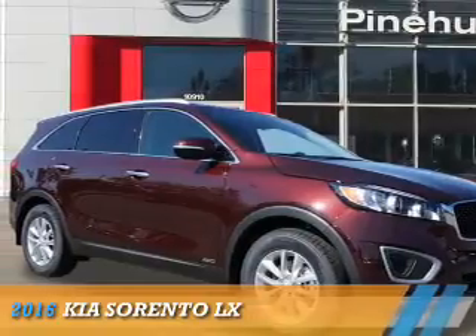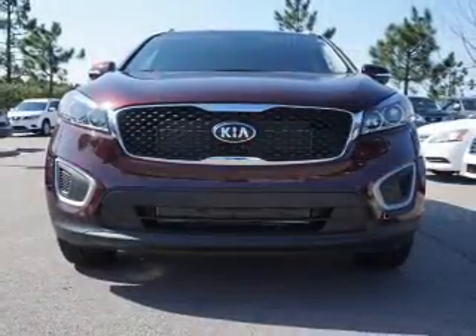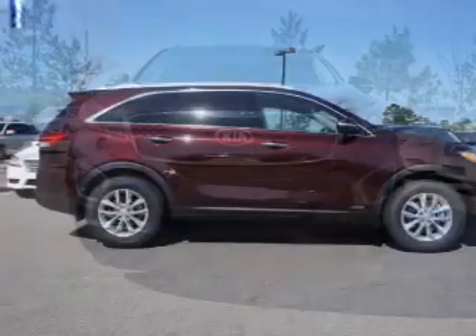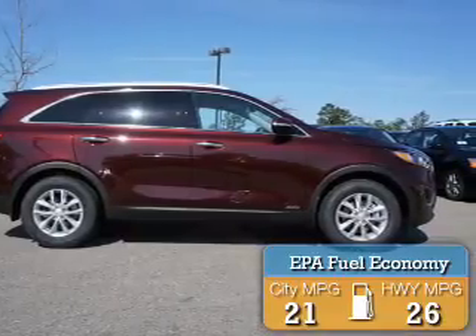Presenting the 2016 Kia Sorento. It's powered by all-wheel drive, a 2.4 liter four-cylinder engine, and an automatic transmission. Great fuel efficiency saves you money by requiring fewer trips to the gas station.